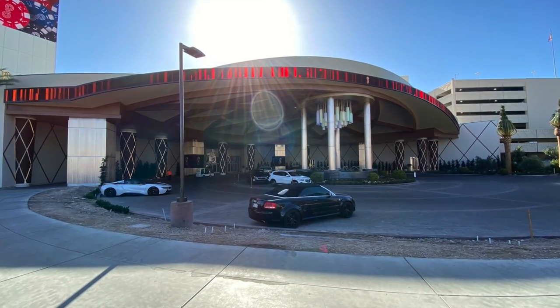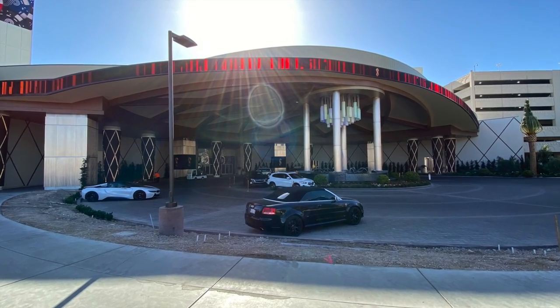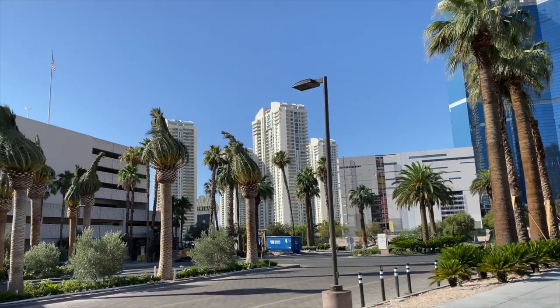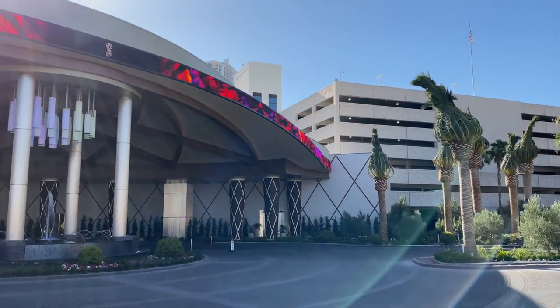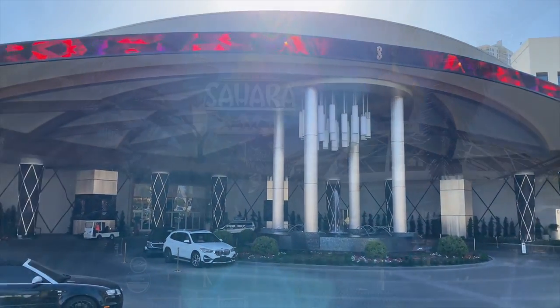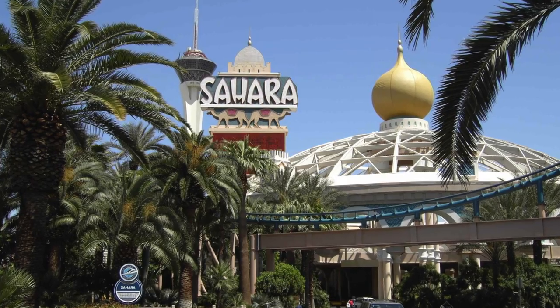Speaking of transforming, the portico entry for the Sahara has been completely redone. This spacious and classy driveway directly off Las Vegas Boulevard leads you right to the main entrance. If you were here in the past, this is really hard to reconcile with what it used to look like.